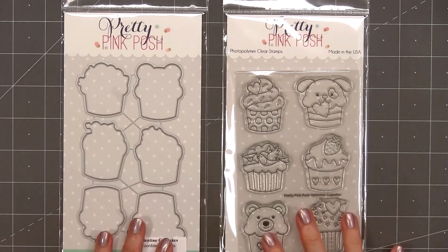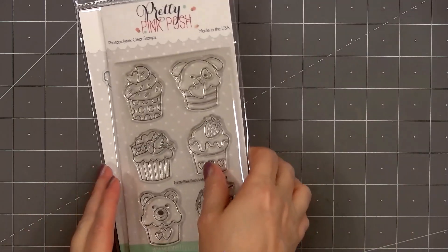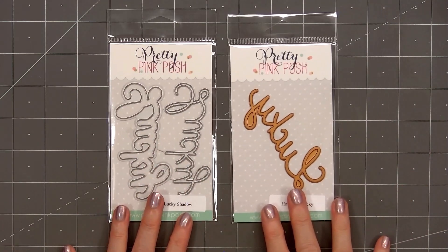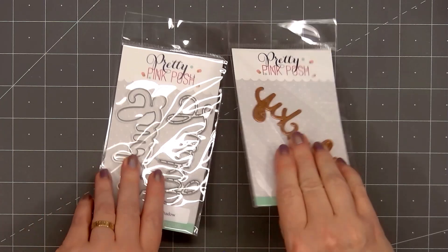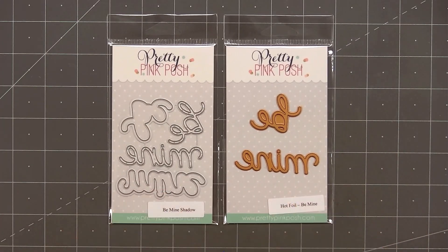The final stamp set is called Valentine Cupcakes. Pretty Pink Posh always has such adorable cupcake images, so this is a fun addition to that collection. There are six different cupcake images and you can purchase the coordinating dies. There are also new sentiment dies and hot foil dies. The first is the word Lucky — the Lucky Shadow set has the word and the outline piece, and that shadow piece also works with the hot foil die. The other sentiment is Be Mine, with hot foil dies for both words and a Be Mine shadow you can use with the hot foil dies.